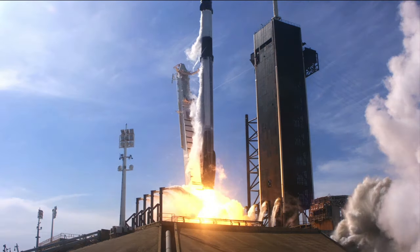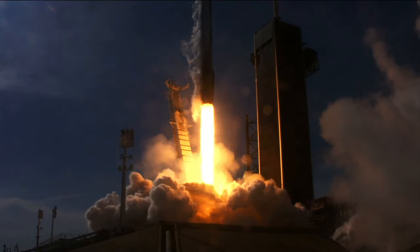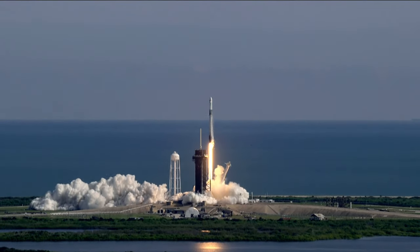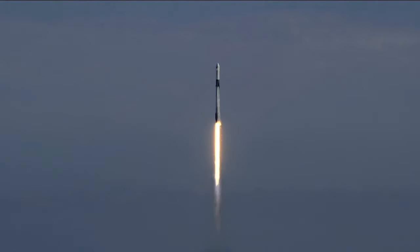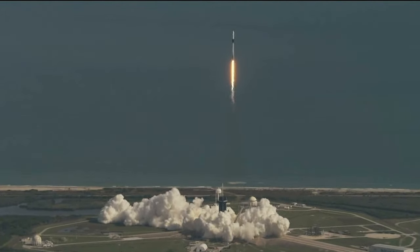And liftoff of the Falcon 9, an upgraded cargo dragon, the first cargo capsule to dock to the International Space Station. Stage 1 propulsion is nominal.